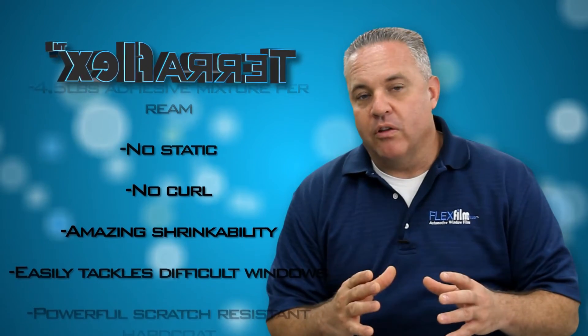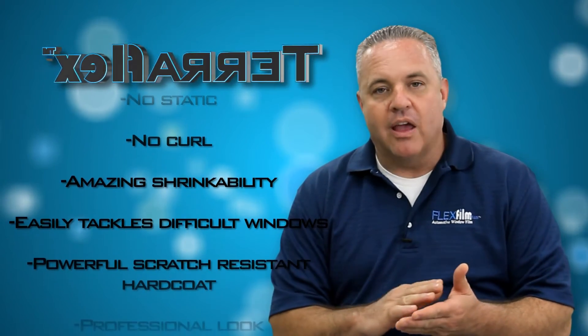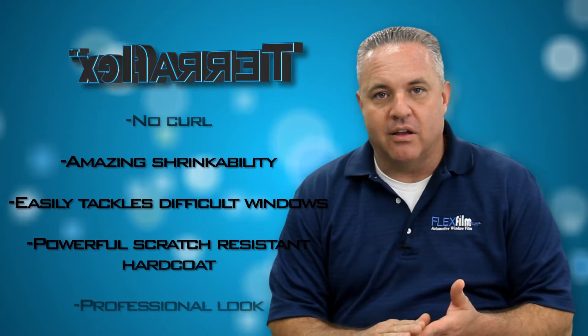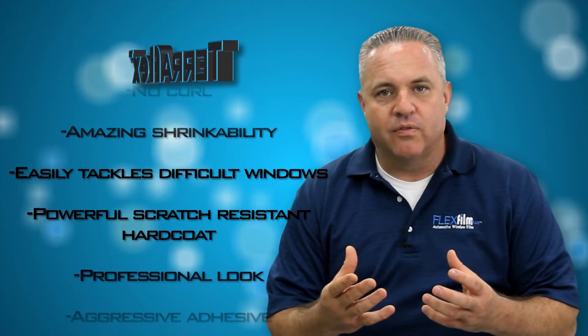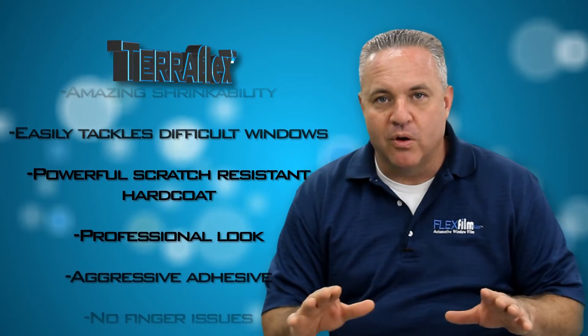The hard cut on this film is unbelievable. I can't even describe it with words, but it's very hard and has a look about it that's unlike anything in the industry. It's very smooth and silky and gives the film sort of a glow — not to be confused with reflectance, it's just a smooth looking product.